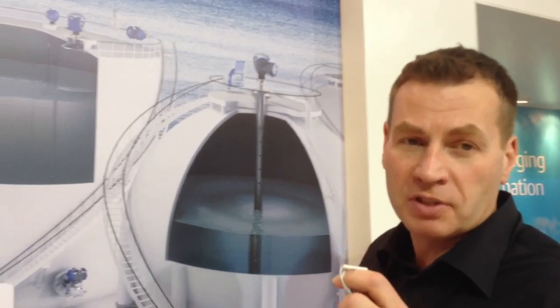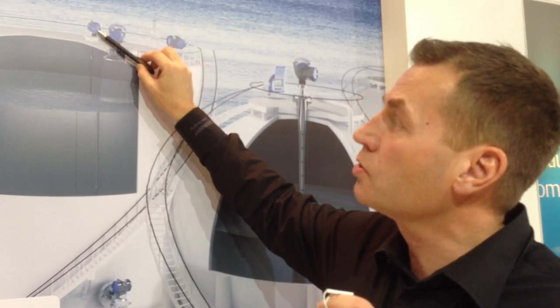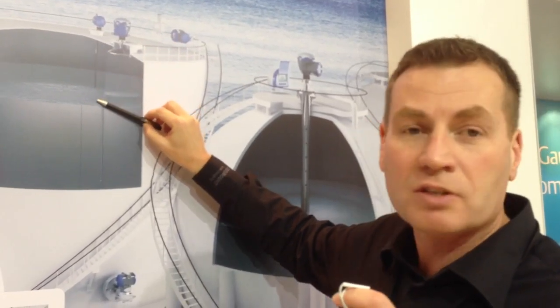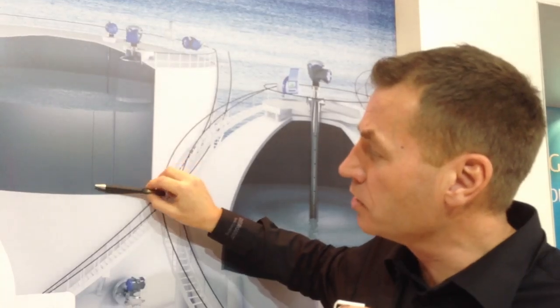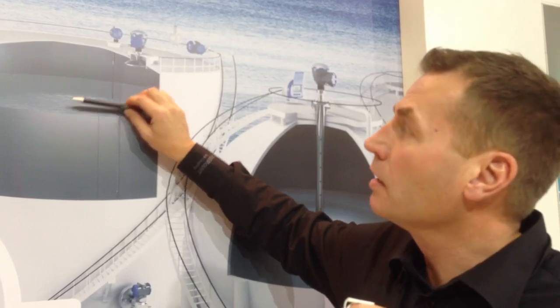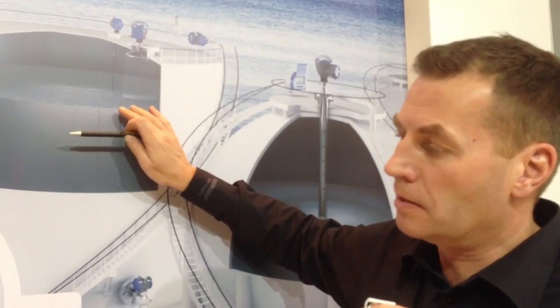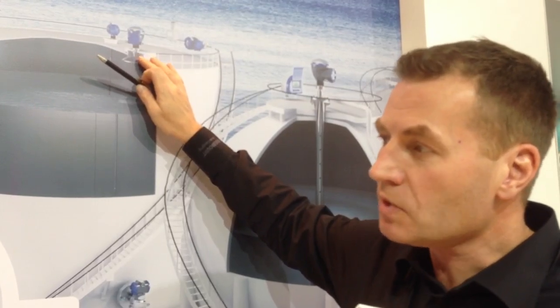Together with the high precision custody transfer grade 5900S radar, we also use a multi-point temperature transmitter and sensor that gives you the average temperature from truly immersed sensors that are immersed in the liquid. So we get the true average temperature together with the high accuracy level data.